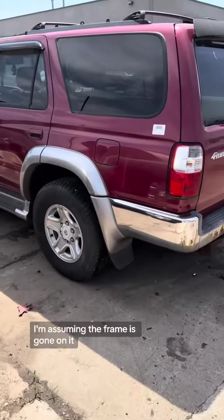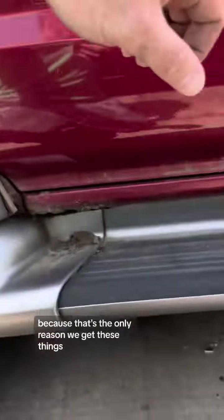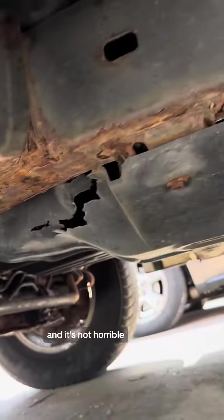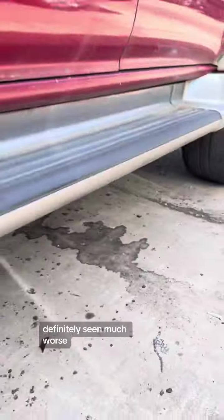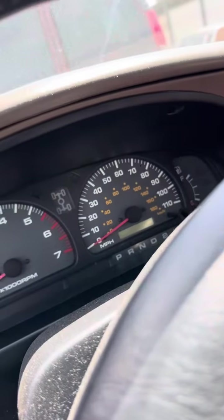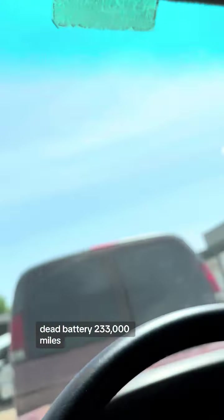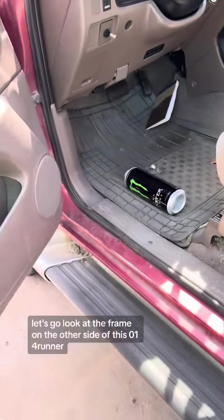A 4Runner just came in. I'm assuming the frame is gone on it because that's the only reason we get these things. Let's look at the frame — it's not horrible, definitely seen much worse. Dead battery, 233,000 miles, and it's got a nice Pioneer stereo in it.